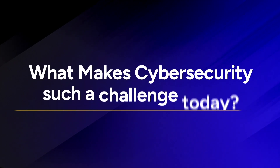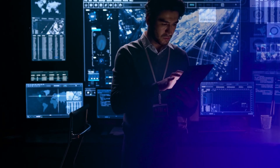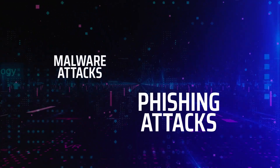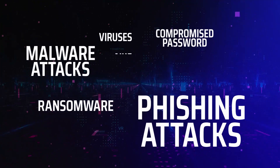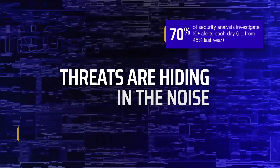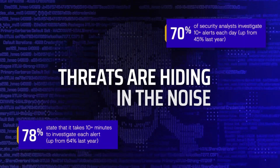What makes cybersecurity such a challenge today? IT environments are spreading in size and complexity. Security threats are intensifying in volume and sophistication. An organization's security systems are overwhelming their analysts with alerts.